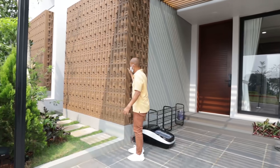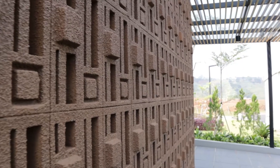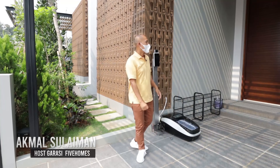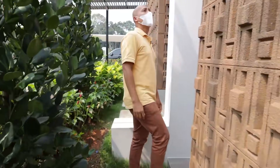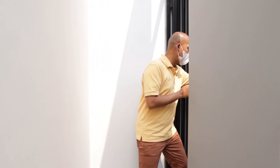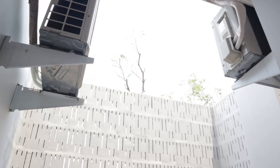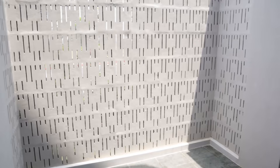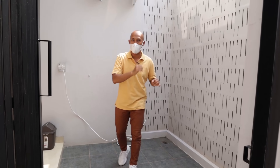Kita bergeser. Di sini langsung terlihat ada roster, tapi rosternya ini sudah di-finishing kamprot kemudian dicat warna coklat. Nah ini ide juga kalau kalian mau rubah warna. Sebelum kita masuk ke dalam, di sini kita ketemu pintu yang terbuat dari hollow. Di sini ada satu ruang, ini area untuk kondensornya. Jadi rapi, kondensornya tersembunyi di balik roster ini. Roster ini juga bagian dari fasad, jadi mempercantik tampak depan rumah mewah ini.